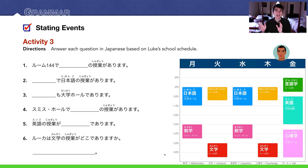Number 4: Smithホールで数学の授業があります — he has math class at Smith Hall. Number 5: 英語の授業が学生会館であります — he has English class at the student union on Friday.